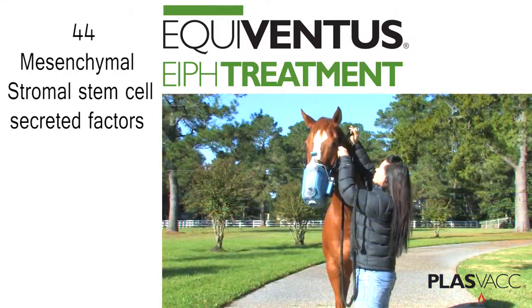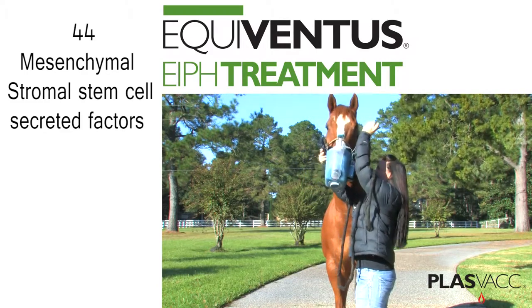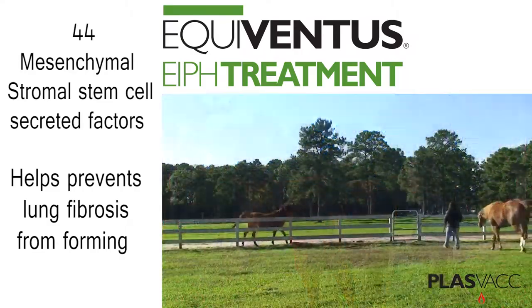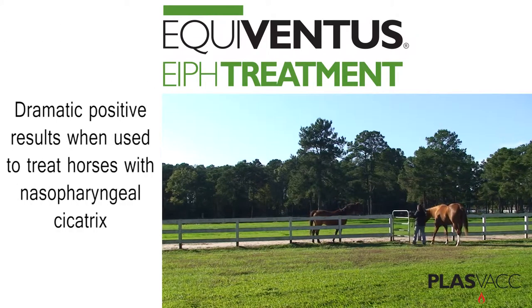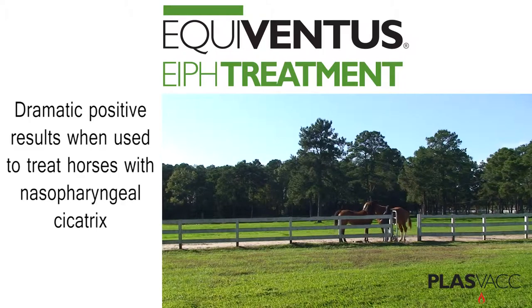The Equiventis nebulized lung treatment has 44 mesenchymal stromal stem cell secreted factors that benefit your horse by reducing airway inflammation and attracting type 2 macrophage cells to help horse lungs recover from inflammation caused by exercise-induced pulmonary hemorrhage, or EIPH. The Equiventis treatments help to prevent lung fibrosis from forming as a result of having blood leak into the airways and the inflammation that follows.